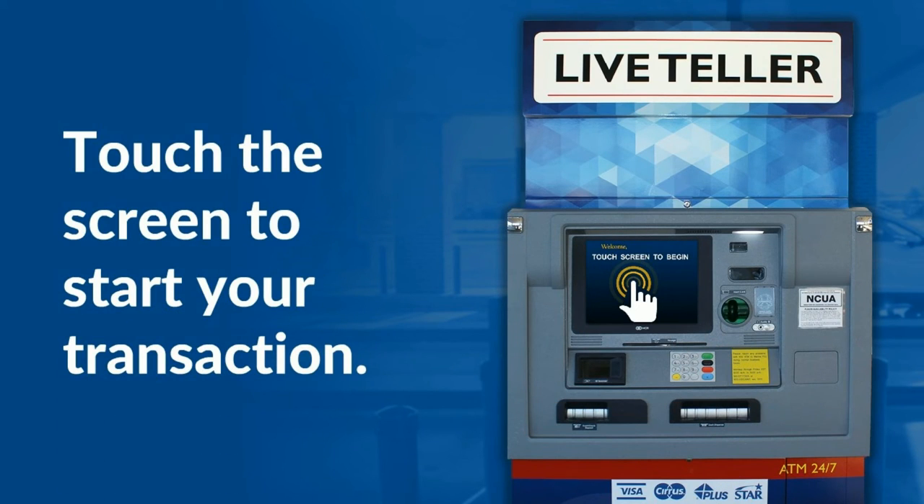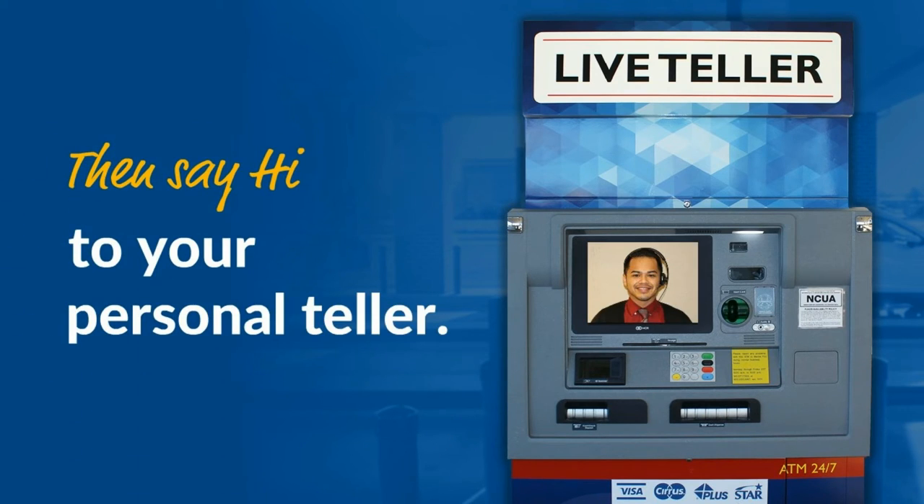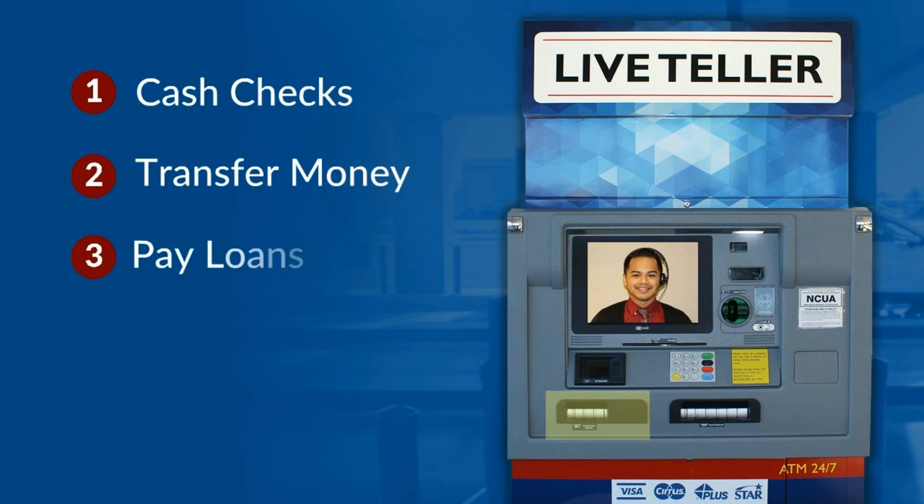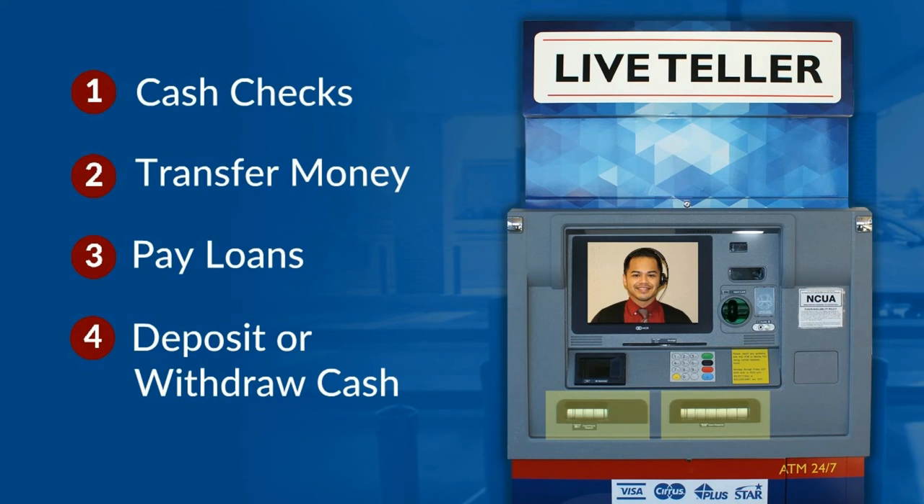Touch the screen to start your transaction, then say hi to your personal teller. You can cash checks, transfer money, pay loans, or deposit or withdraw cash.